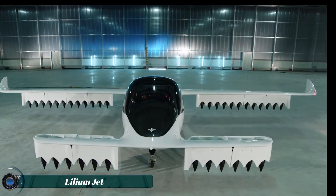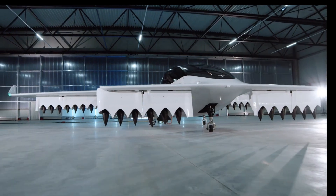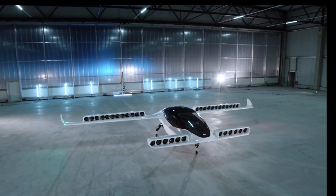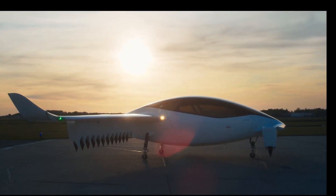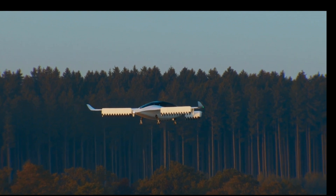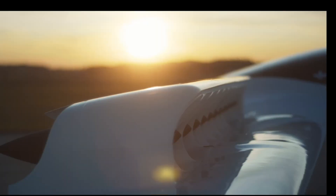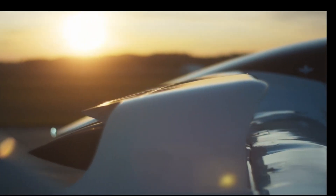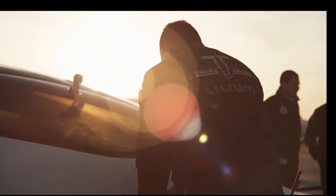The Lilium Jet is an innovative electric vertical takeoff and landing (eVTOL) aircraft developed by the German company Lilium GmbH. Designed for regional air mobility, the Lilium Jet aims to revolutionize travel by offering fast, efficient, and environmentally friendly transportation. The aircraft features 36 electric ducted fans that enable vertical takeoff and landing.